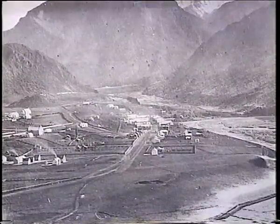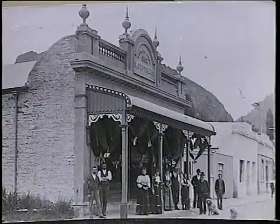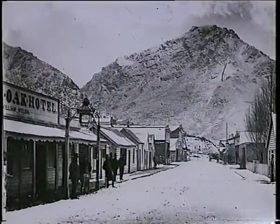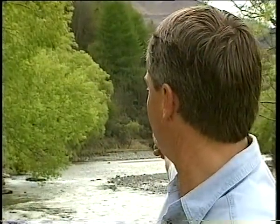The settlement sprang up overnight with the discovery of gold in the Arrow River in 1862. Among the first to strike it lucky was William Fox. Fox and his party found 47 pounds of gold in just two weeks, just around the corner there. When the news got out, all hell broke loose. Today, that gold would be worth about three quarters of a million dollars — not bad for two weeks' work.